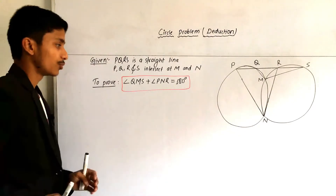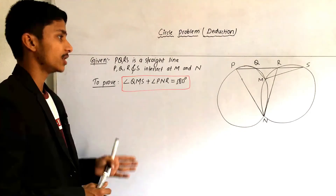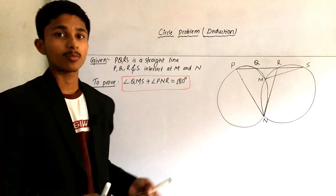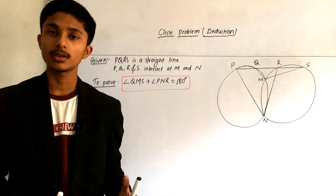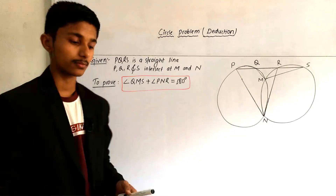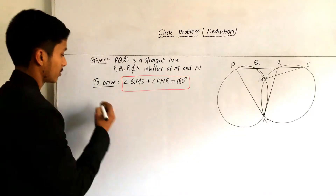First, you need to write what is given and what is to be proved. Then, if a construction is needed, write it. You have to determine whether the construction is necessary or not — if not, don't construct; if yes, then construct. Here we take a construction.